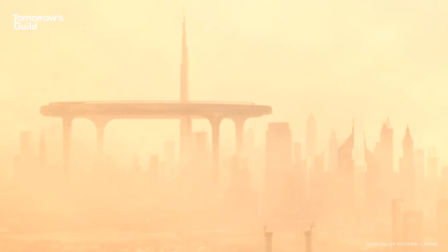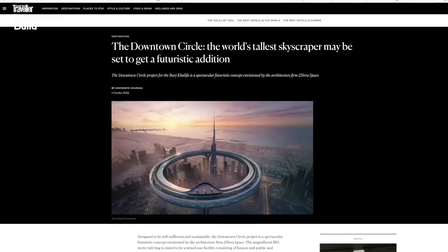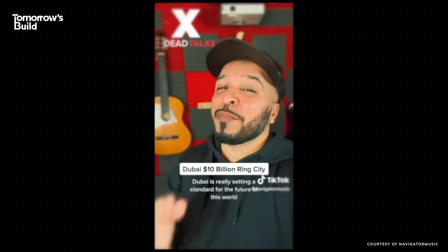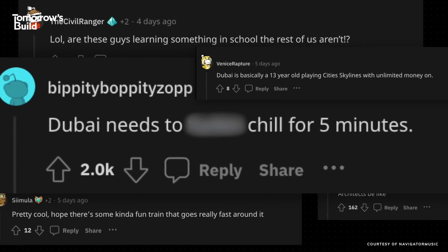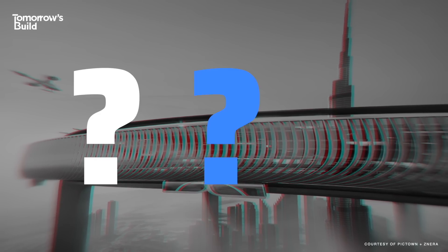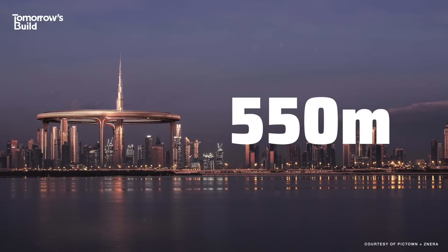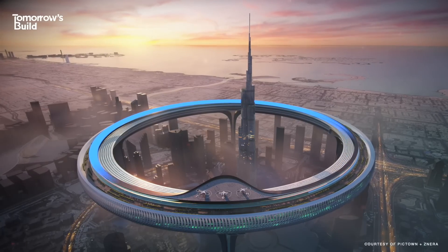Dubai has set the internet on fire with yet another insane project. Here's the new proposal for downtown Dubai: a giant 1,640 feet, or 550-meter-tall ring called the Downtown Circle. Dubai is really setting a standard for the future of this world. It's a 550-meter-high, three-kilometer-long skyscraper that would form a ring around the Burj Khalifa.